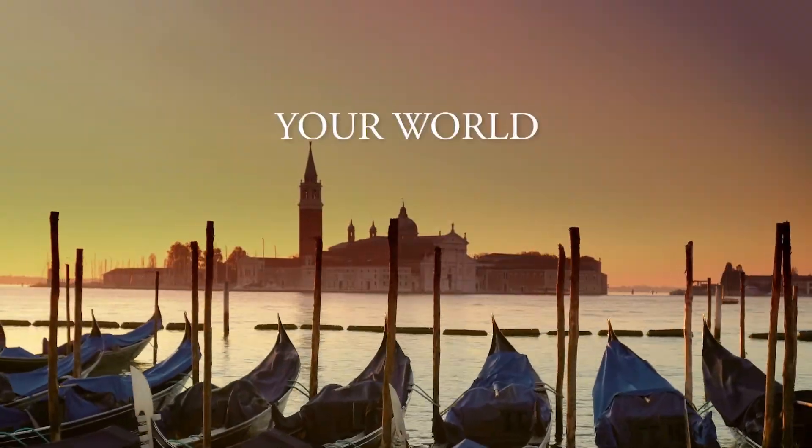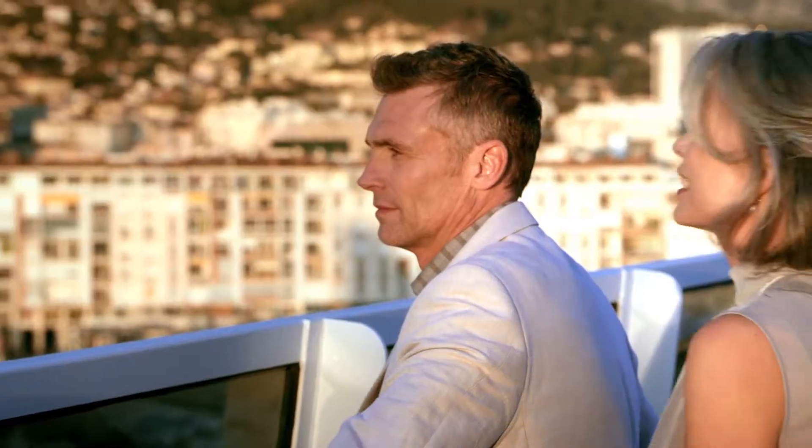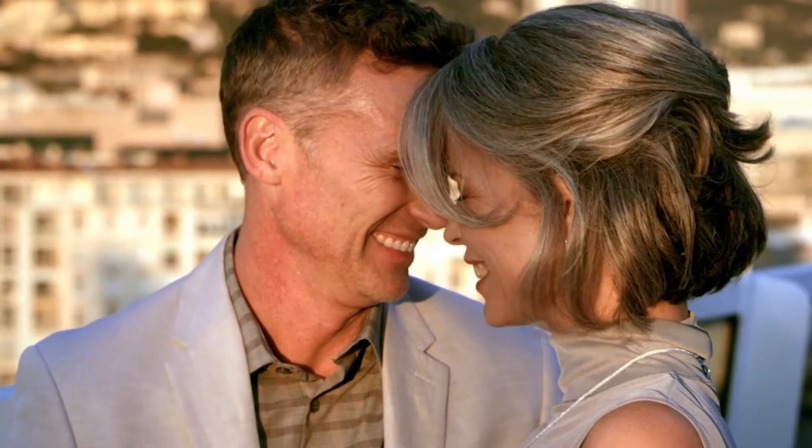Vista is your world from a new perspective. Vista embodies refined luxury — modern, yet classic.